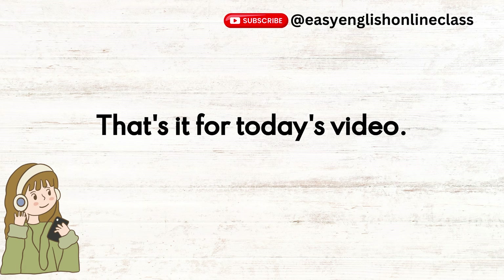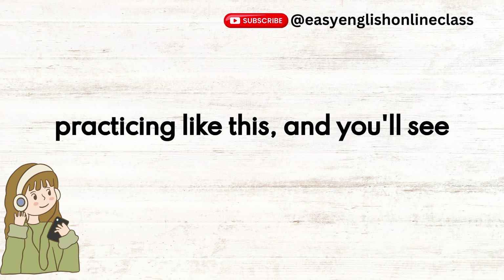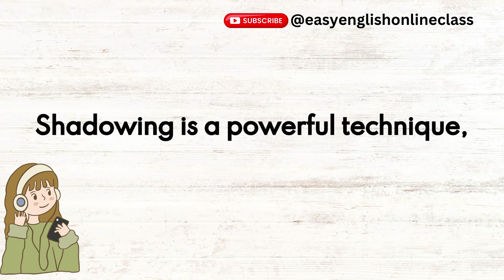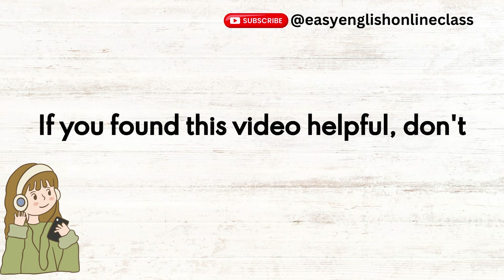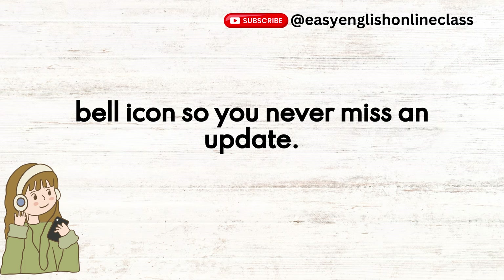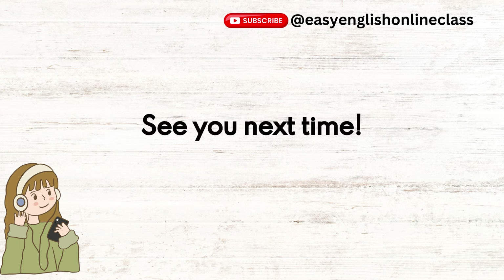That's it for today's video. Great job! Keep practicing like this, and you'll see amazing improvements. Shadowing is a powerful technique, and I hope you give it a try. If you found this video helpful, don't forget to like, subscribe, and hit the bell icon so you never miss an update. Thanks for watching, and happy shadowing! See you next time!